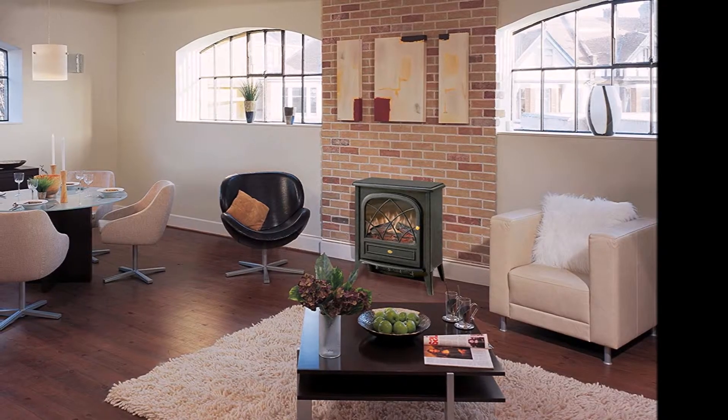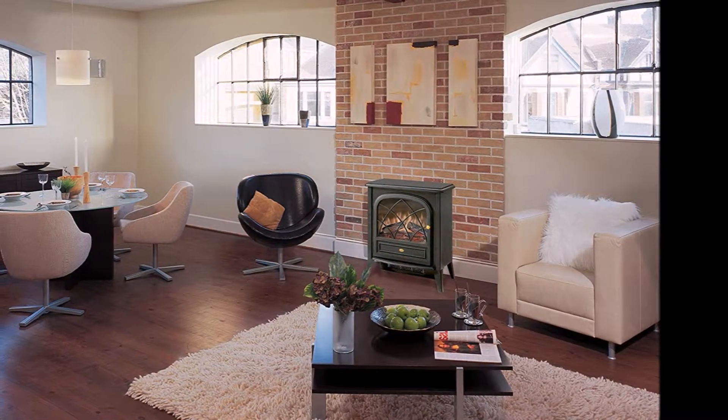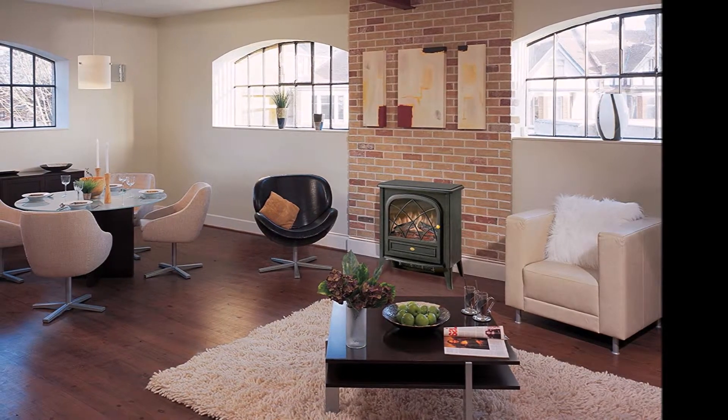The Dimplex CS3311 is a safe electric heater that resembles a portable fireplace. It can thermostatically heat a 10-foot by 12-foot room at up to 5,115 BTU.